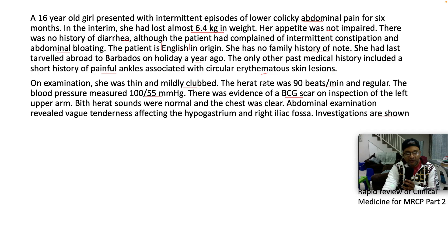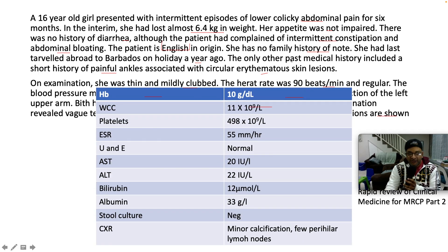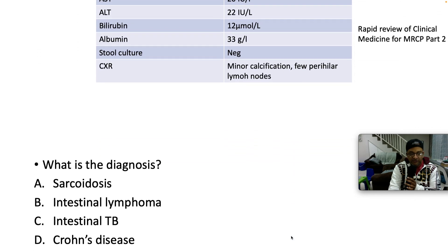Investigations are shown — apologies for the couple of typos. Hemoglobin 10, so she's anemic. Mean cell volume was not provided. White cell count is normal. Platelets normal. ESR slightly elevated at 55. Urea and electrolytes are normal. Aspartate aminotransferase and alanine transferase are within normal limits. Bilirubin is normal. Albumin is 33. Calcium negative. Chest X-ray shows minor calcification and very few peripheral lymph nodes.